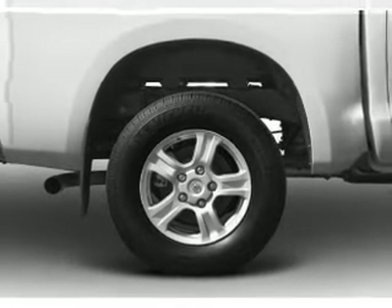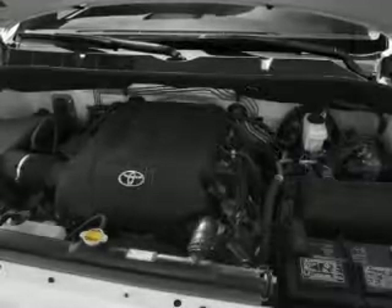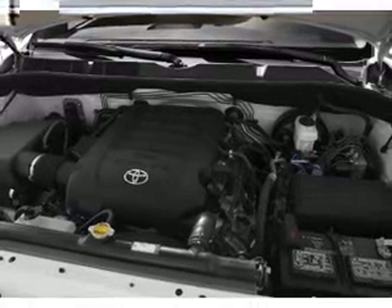Power door locks, power windows, cruise control, an AM-FM stereo with an MP3 player, power mirrors, power steering, air conditioning.